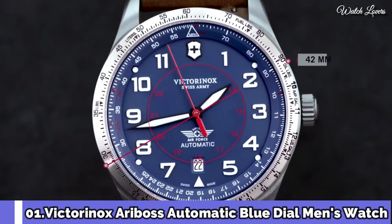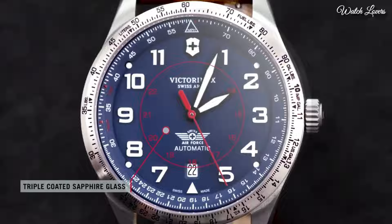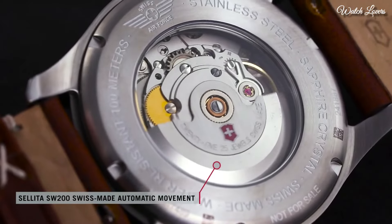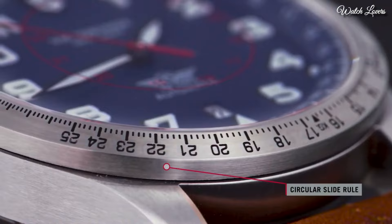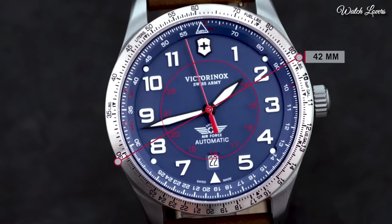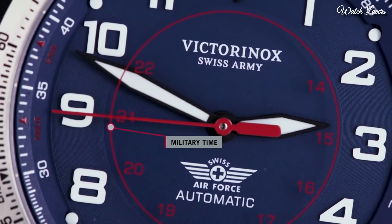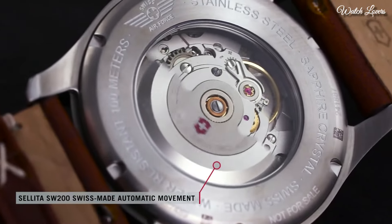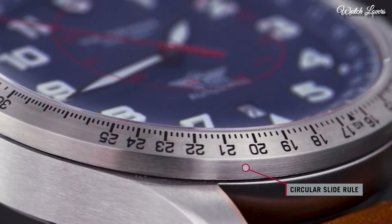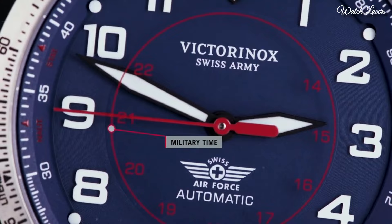Number 1: Victorinox Airboss Automatic Blue Dial Men's Watch. Stainless steel case with a brown leather strap. Bi-directional rotating stainless steel bezel. Blue dial with black hands and Arabic numeral hour markers, 24-hour markers. Dial type: analog, automatic movement, scratch-resistant sapphire crystal. Case size 42mm, case thickness 11mm, band width 22mm. Water resistant at 100m / 330ft. Functions: date, hour, minute, second. Military watch style, Swiss made.